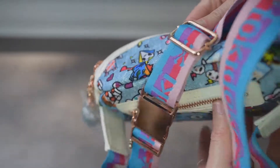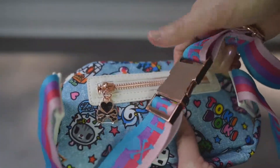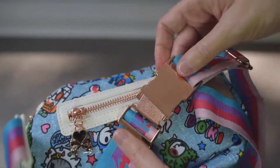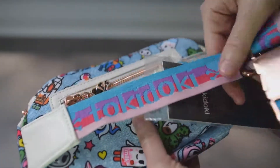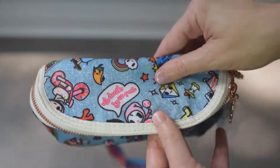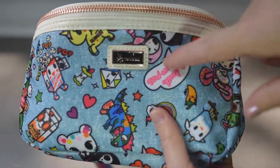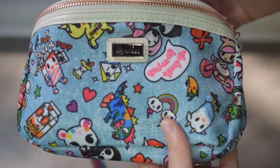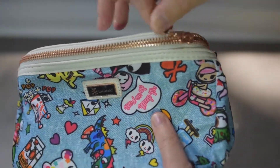This is a fanny pack and the buckle is absolutely gorgeous, very sturdy, in like a rose gold. It has a beautiful rainbow strap — how cute is this! I love these characters and the rainbow popcorn, it's so cute. It comes with two zippers.